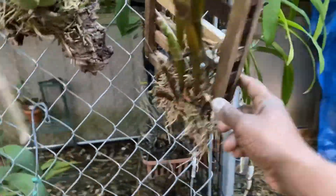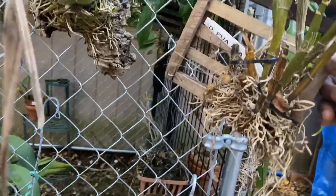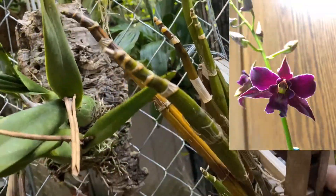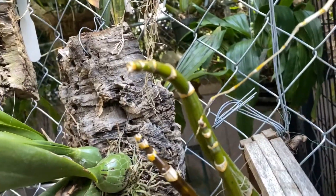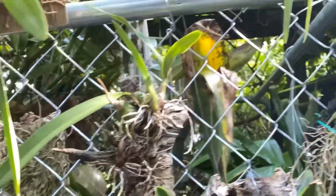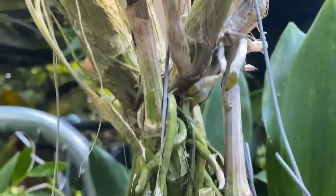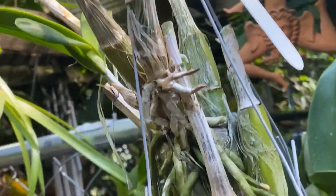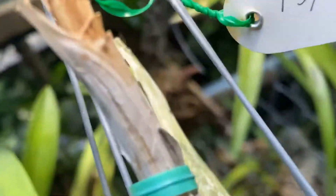This is a dendrobium — that's the name — and I believe it's putting out something over here. Although it looks pretty ratty overall, that could probably be a new growth because there aren't any growths coming. Finally some root activity on this — the name of it is Psychilis.